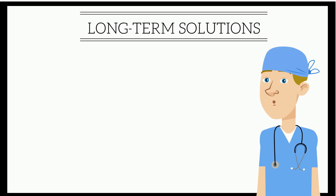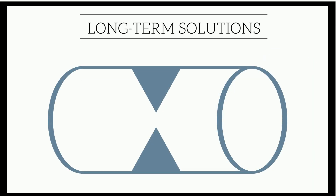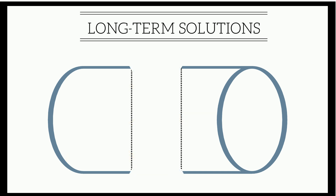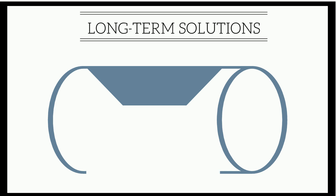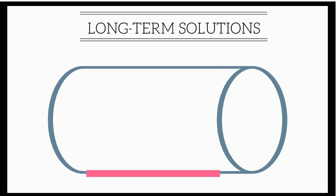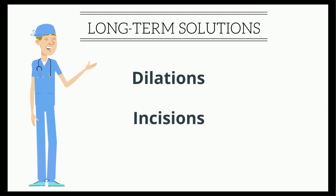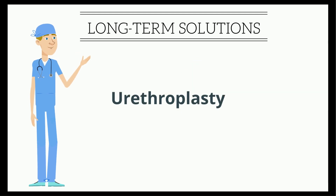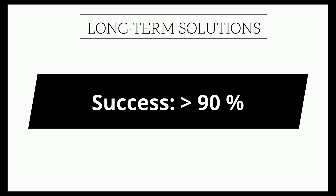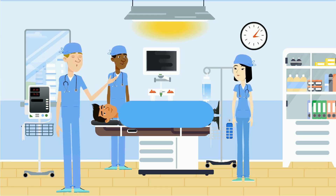Long-term solutions are possible for many patients and involve a procedure known as urethroplasty. If the stricture is short, we may be able to remove the scar and connect the healthy ends. If it is long, we may have to use a patch of tissue easily taken from inside the mouth. And unlike the high chance of failure with dilation and incision procedures, the chance of long-term success after urethroplasty is greater than 90%. Most urethroplasties are done in just a single outpatient procedure.